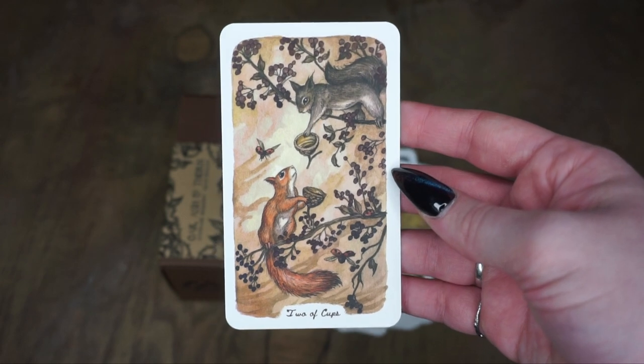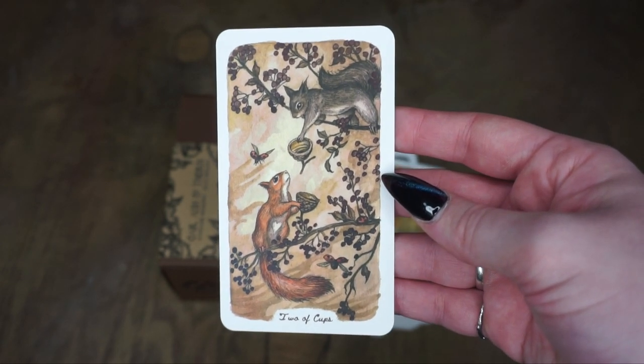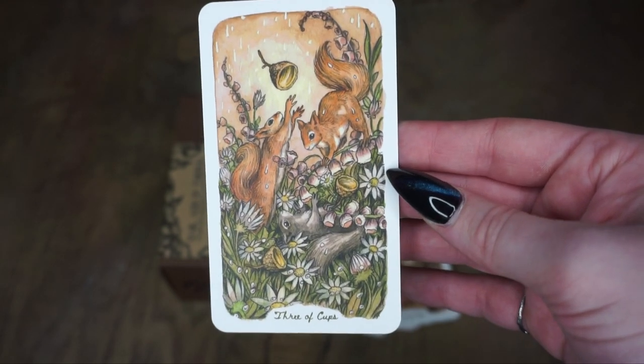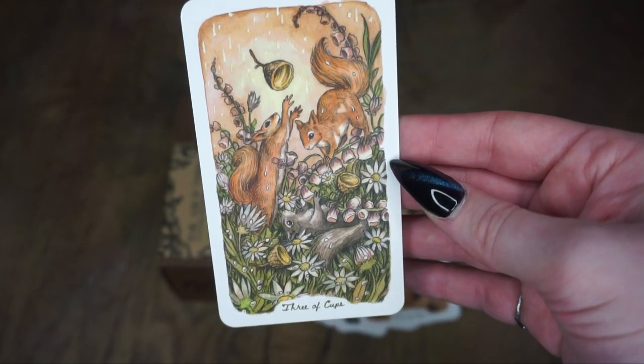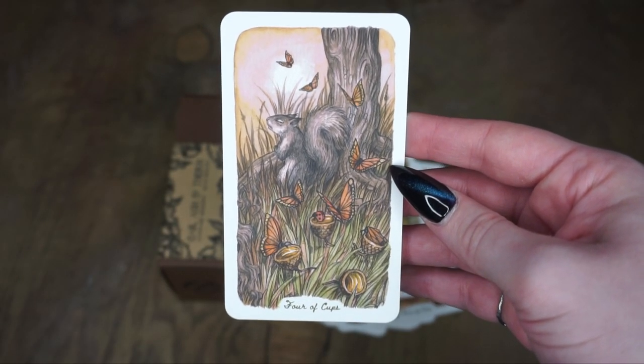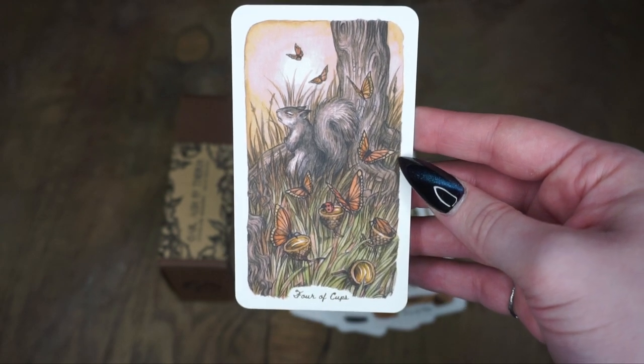Three of Cups — we have them kind of tossing around some cups, getting lost in some flowers. We have the Four of Cups — some despair there, a sad squirrel ignoring the cups in the background. Then we have the Five of Cups, another kind of sad one — a little squirrel on the side of a river.